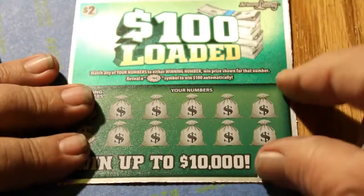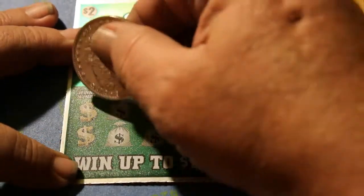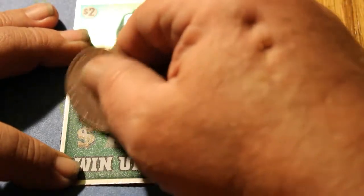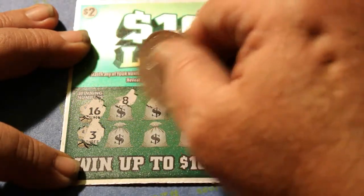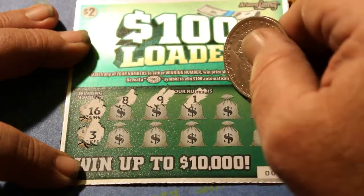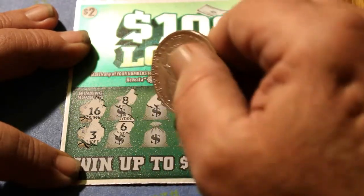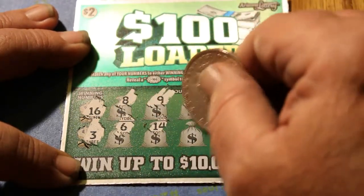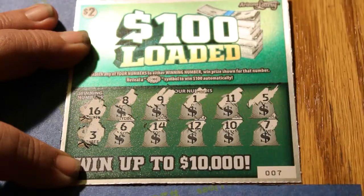Ticket 007, the James Bond special. 16, 3, 8, 9, 1, 11, 5, 6, 14, 12, 10, and 7. Nothing there.